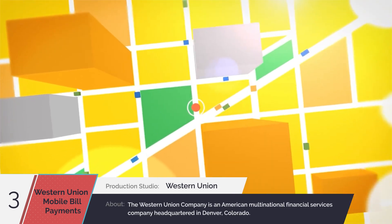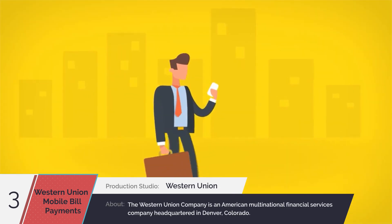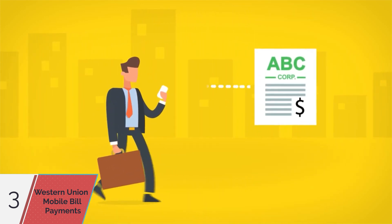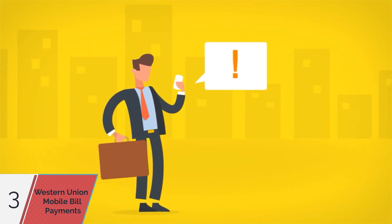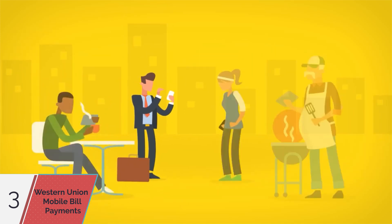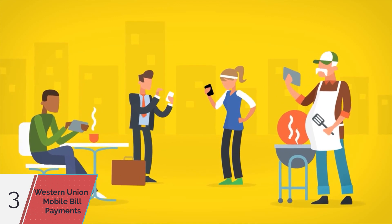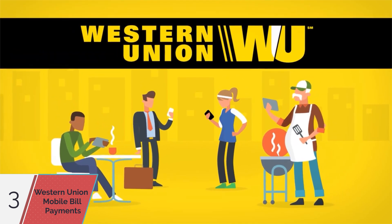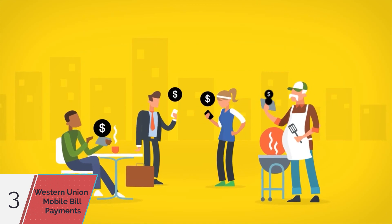As the world becomes more mobile, consumers are demanding more mobile payment options. Sending them bill notifications on their phone just isn't enough anymore. They want the power to pay those bills from anywhere and from any device. With Western Union bill payments, you can now give them that power.